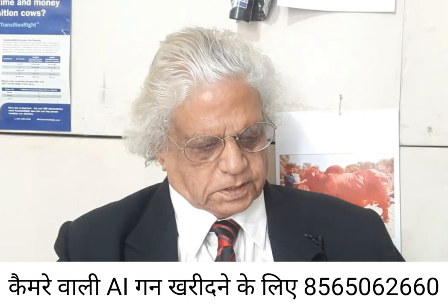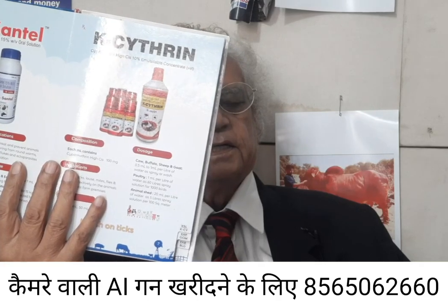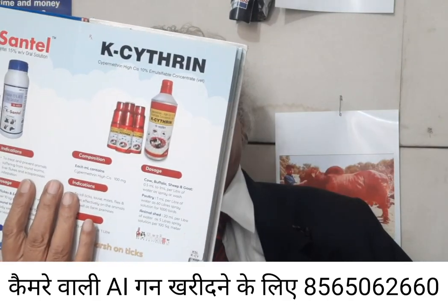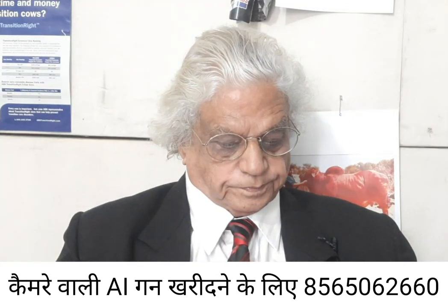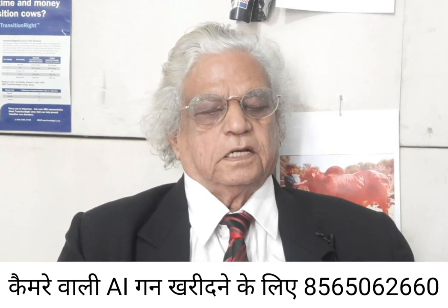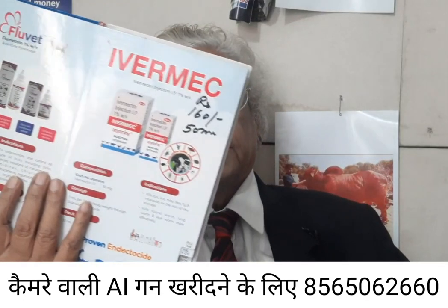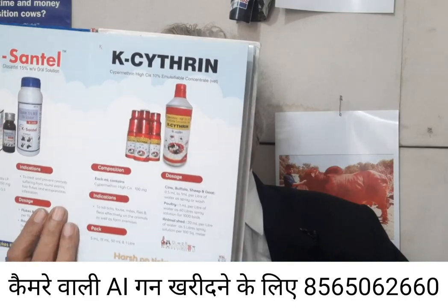For the control of external parasites in the dairy shed, cypermethrin — available as Butox — is used. It kills external parasites in the shed. So ivermectin kills external parasites on the animal, while cypermethrin handles the shed. You can see the dose from the label provided with the product.